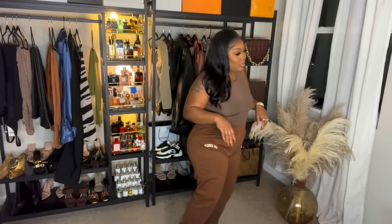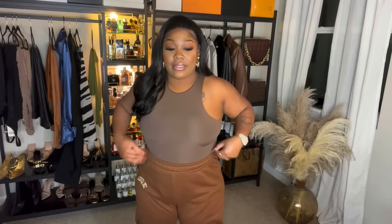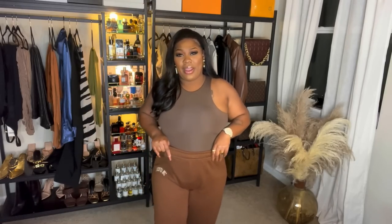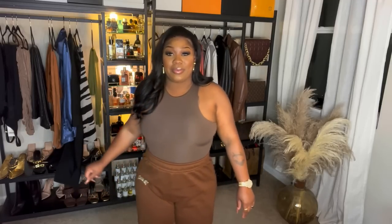Here are the jogger sweatpants — they are super comfortable. I just got these out of the wash so you can see how they fit. I wear these all the time. They are a staple in my wardrobe. Here is the chocolate brown — I love them. When I wear them I usually pair them with a bodysuit or an oversized shirt. They're really cute — I just wish they had pockets. That's the only thing.